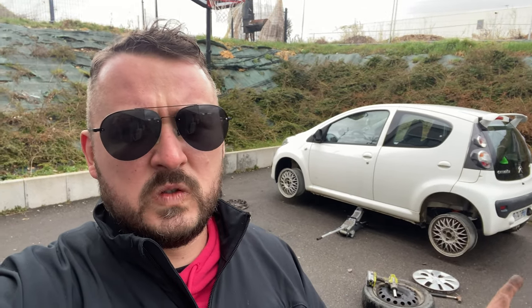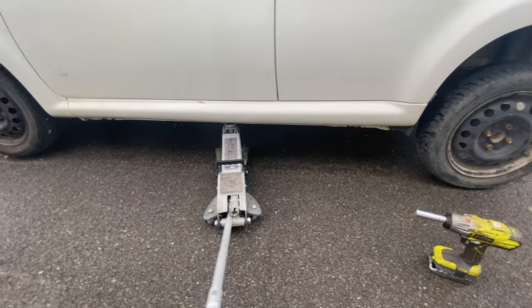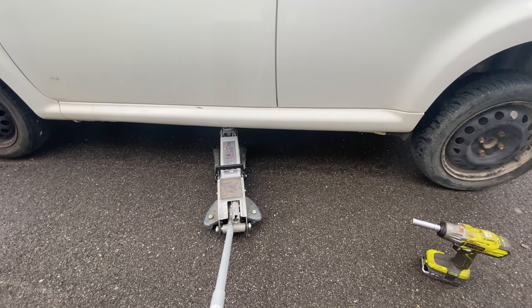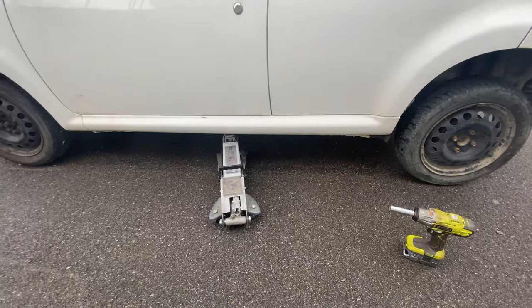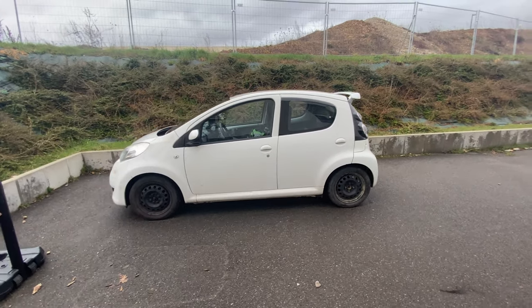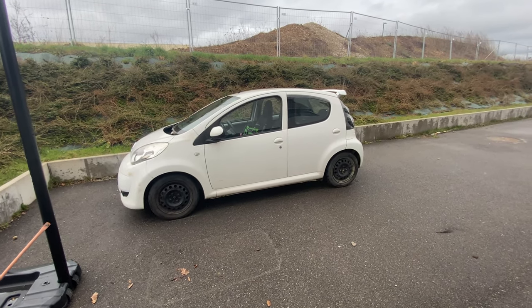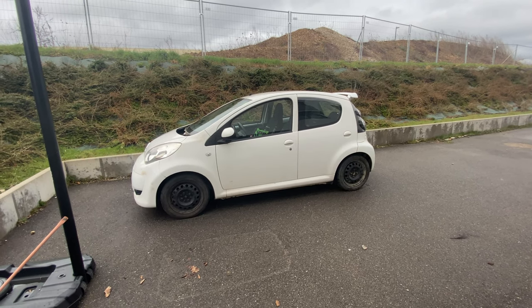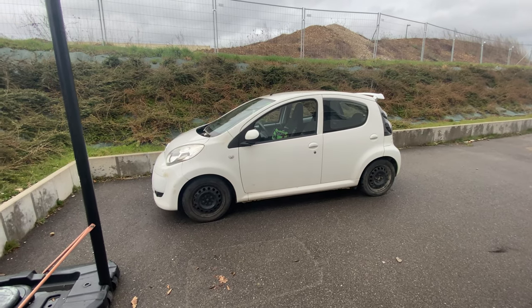They'll be going on in 195/50 R15, which should give a solid sidewall and plenty of grip. Let us know in the comments what colour we should do the wheels. Back down to reality now — she's back down and she looks properly quality on those springs. Being lower makes such a difference; it's going to handle so much better.